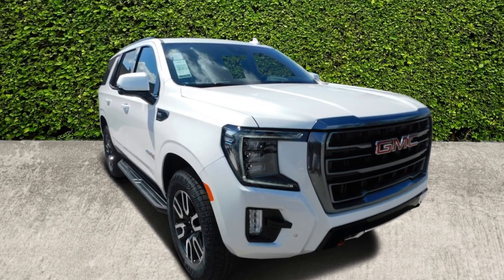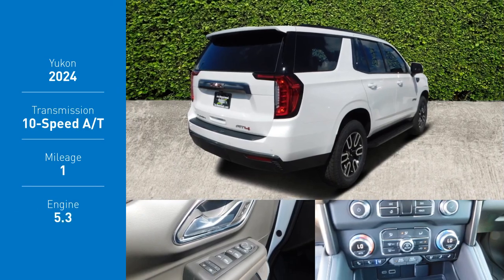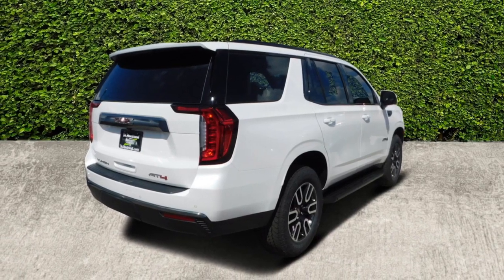Make a great choice today with the 2024 Yukon. Peace of mind comes standard with GMC's powertrain warranty and Yukon's 5-star frontal crash test rating.